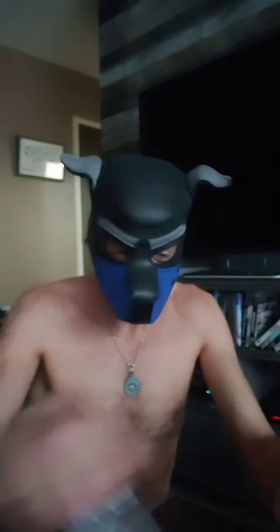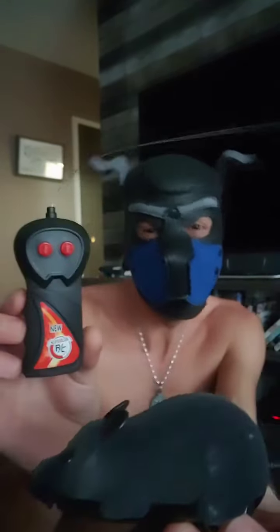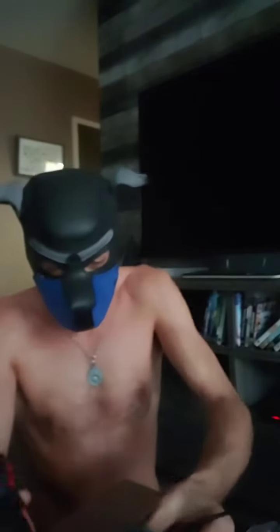It is a remote control mouse. A remote control mouse for the kitty cat. This is going to be fun.